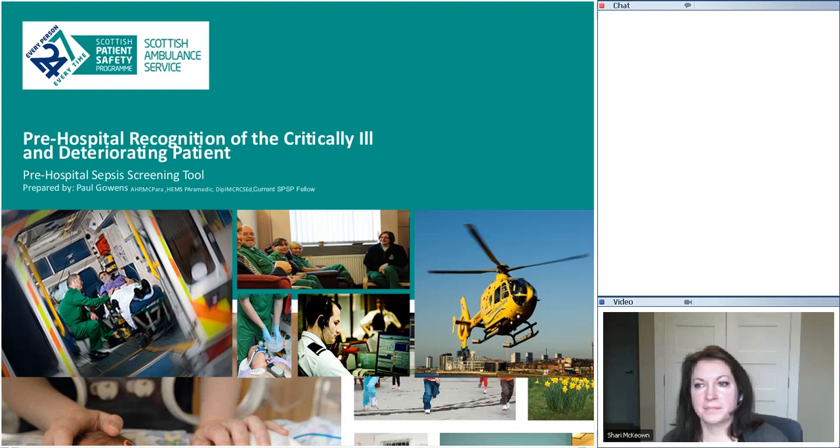Thank you for the opportunity to share some of the work. I want to say it's very much other people's work, not my own. We very much have a collaborative approach that's growing across primary care, secondary care and the ambulance service.